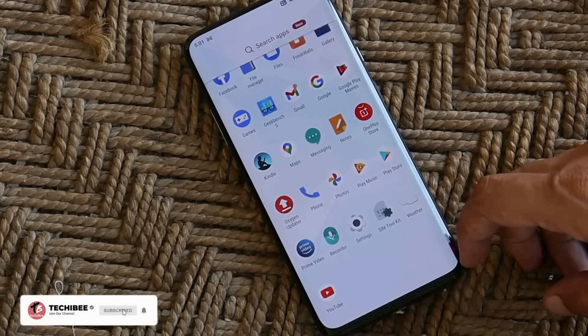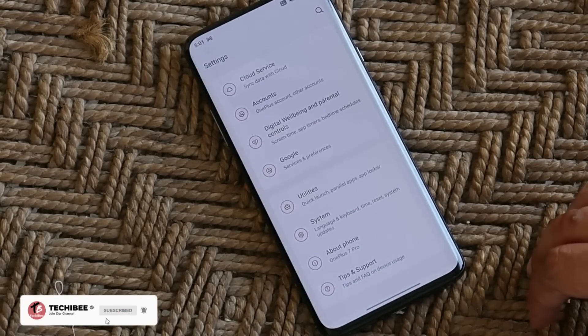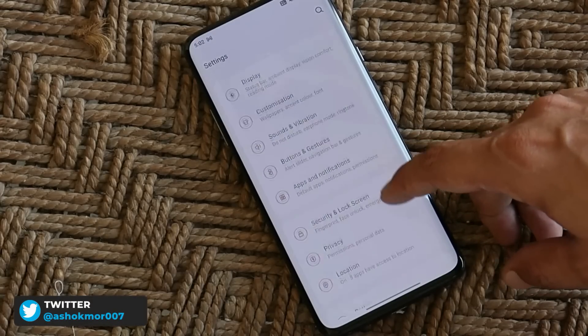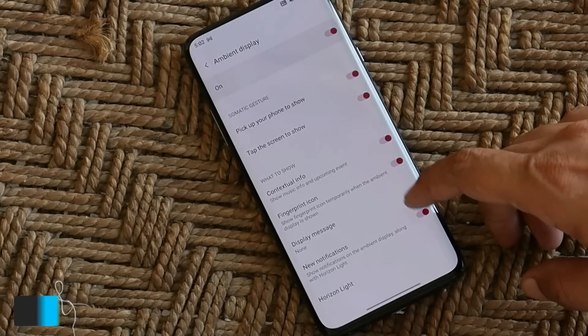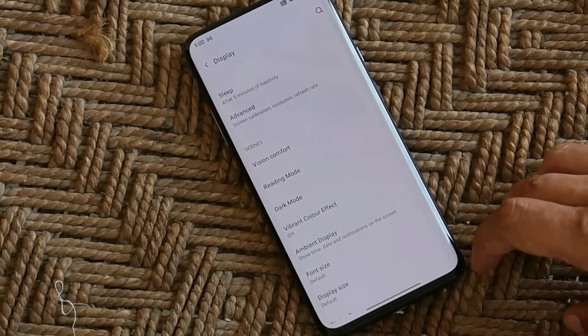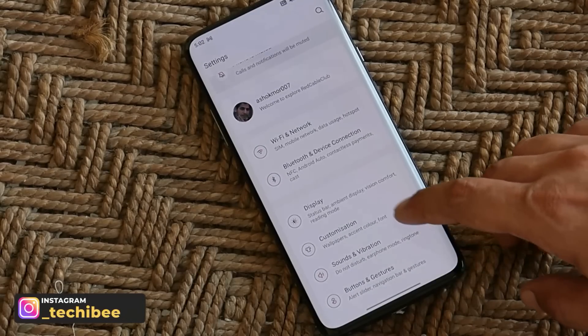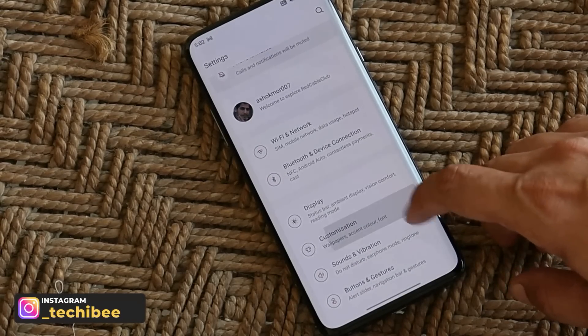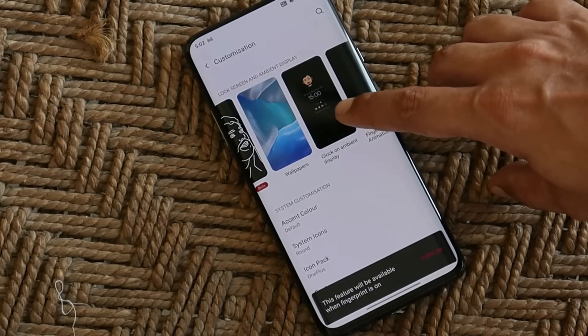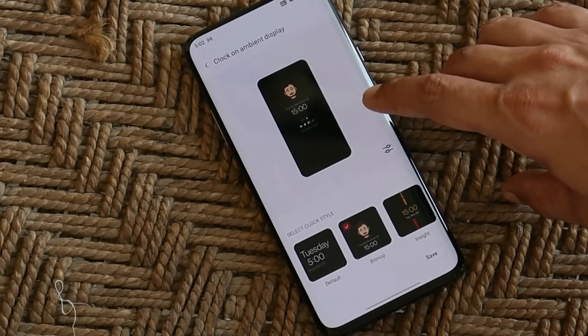The next change log is a new addition that most OnePlus 7 users were waiting for — the Bitmoji feature. As you all know, the always-on display feature hasn't been added on the OnePlus 7 series; it's available on beta channels but did not make it through to stable. So you'll miss always-on display, but you can still have fun with Bitmoji. It can be found inside the customization section under the clock on ambient display.